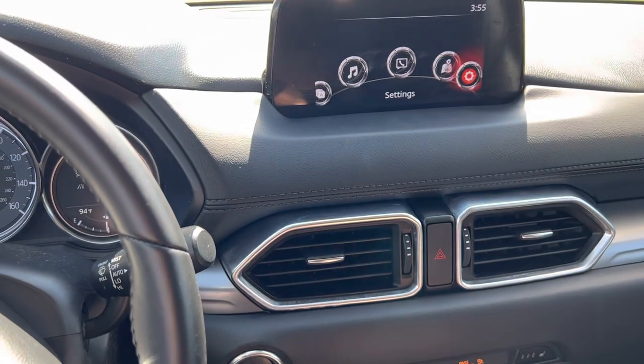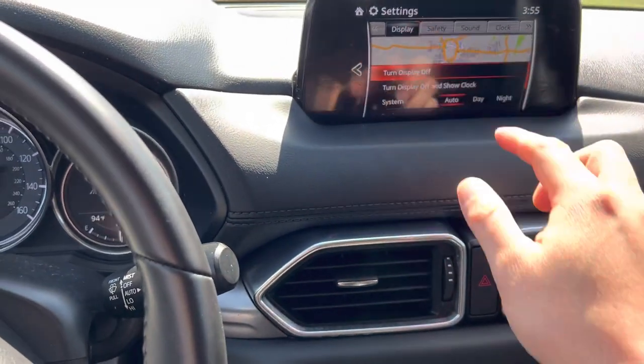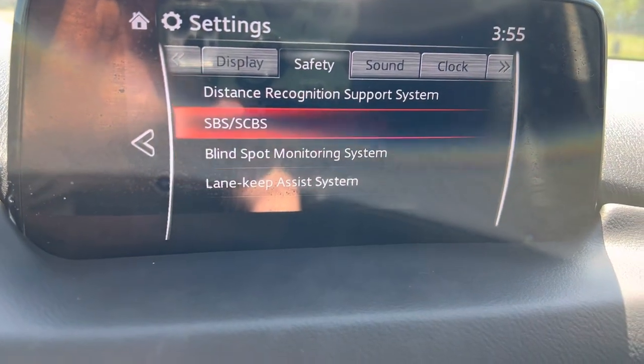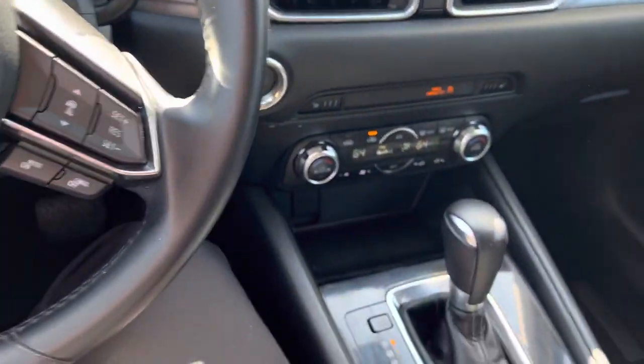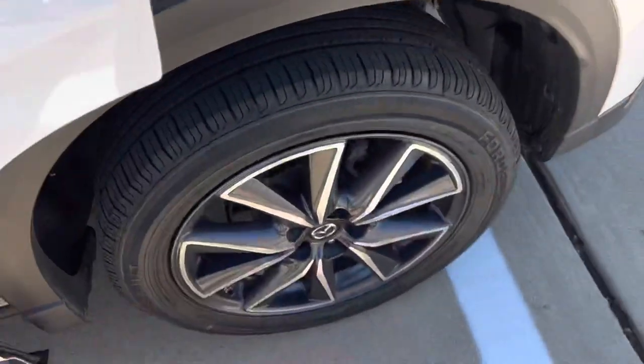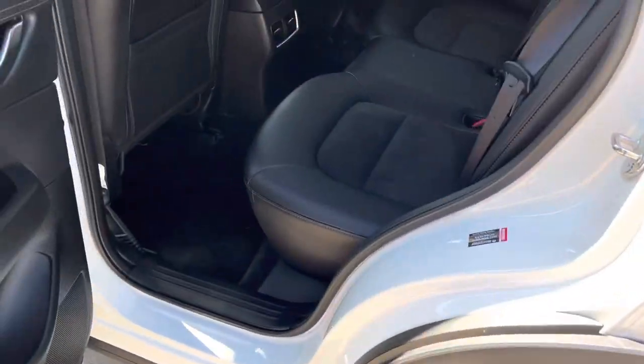You can go right in here and go to your safety settings — there you go. Just a quick video to reference. You got new tires as well, so you're not gonna have to worry about that.